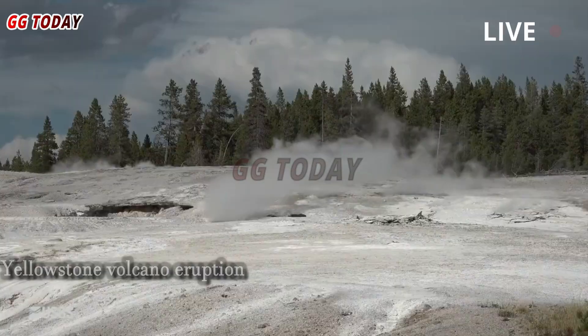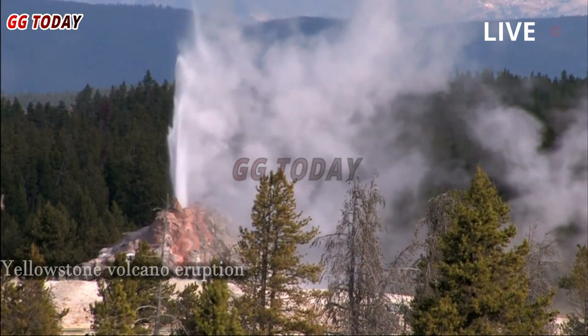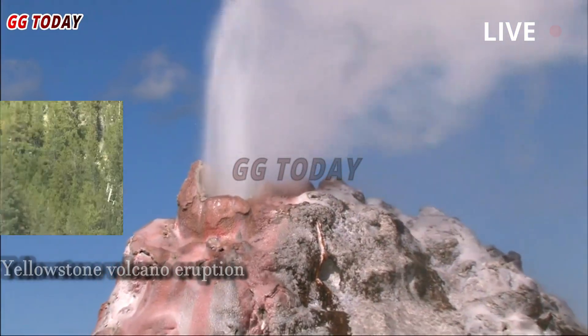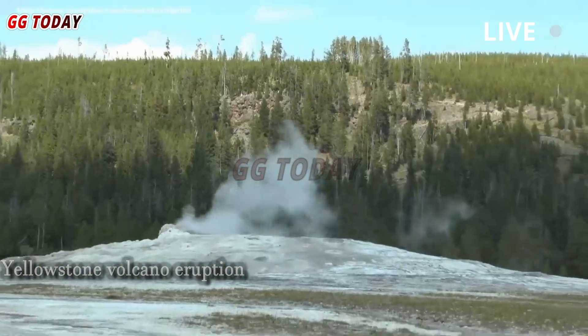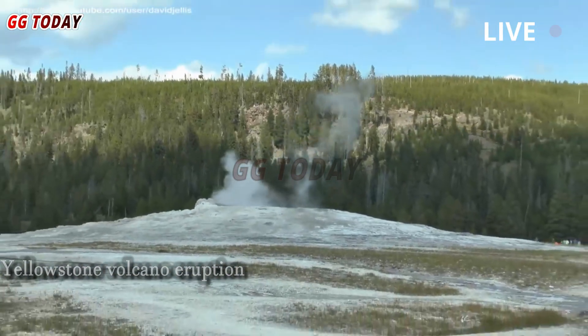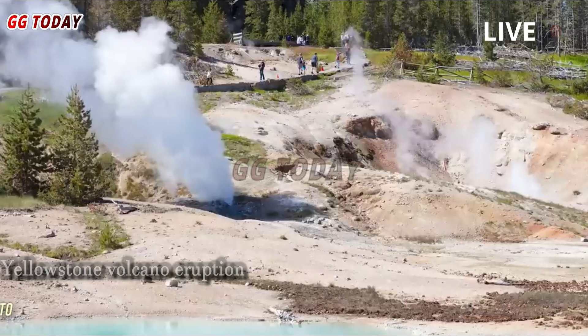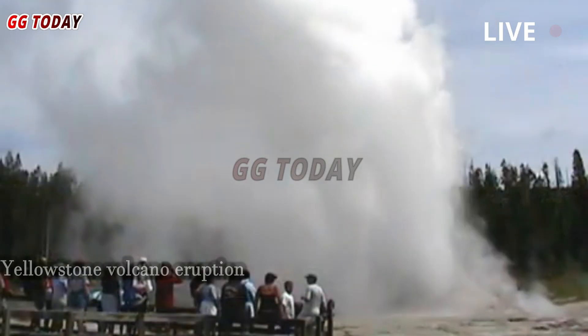Dr. Poland is confident that there is nothing mysterious about Steamboat's eruption. He said: "Most geysers don't erupt very often, unlike Old Faithful, so Steamboat isn't mysterious in that regard. But Steamboat has its mystique because it's the world's tallest active geyser. It gets a lot of attention, and rightfully so."